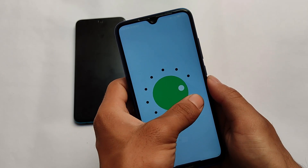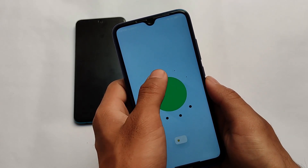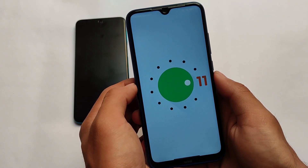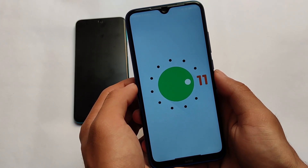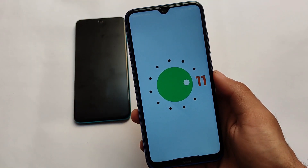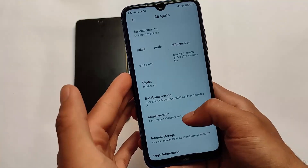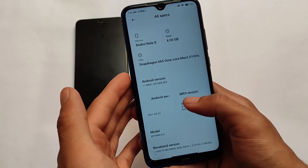In the Redmi Note 8 and similar devices you have Android 11, so there are some differences with Android 11 features. But in this update 21.5.3 the features are almost the same. Let me talk about some features — everything is almost the same as previous One OS updates, and it has the March security patch.